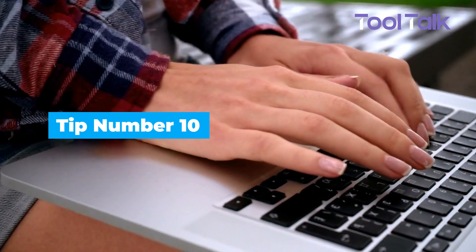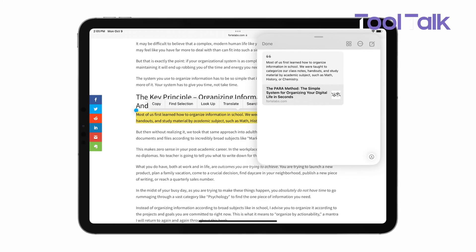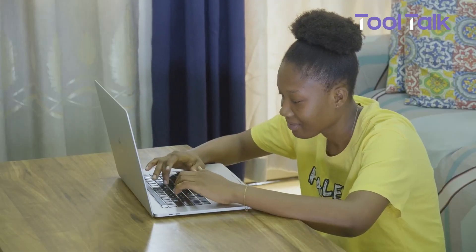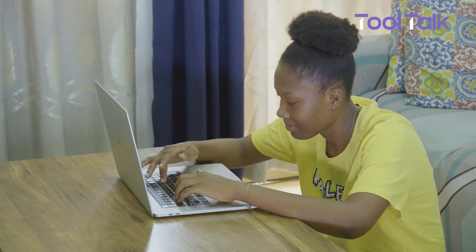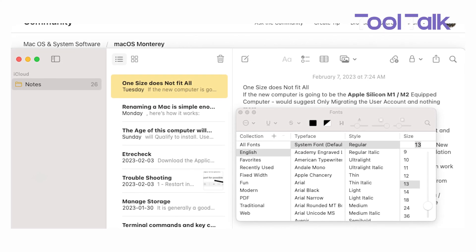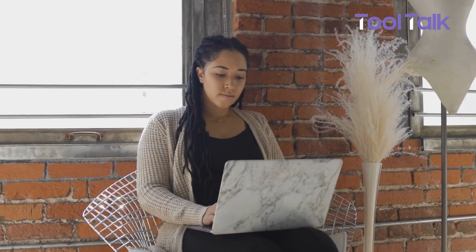Long notes can feel overwhelming, especially when you need to find important details. Apple Notes' highlighting feature makes it easy to mark key information — whether you're studying, preparing for a presentation, or managing projects. It helps you focus on what matters, making it useful for both students and professionals alike. To highlight text, just select the portion you want, tap the button above the keyboard, and choose the highlighter option. This simple feature helps you quickly find important points, turning your notes into an easy-to-reference guide.